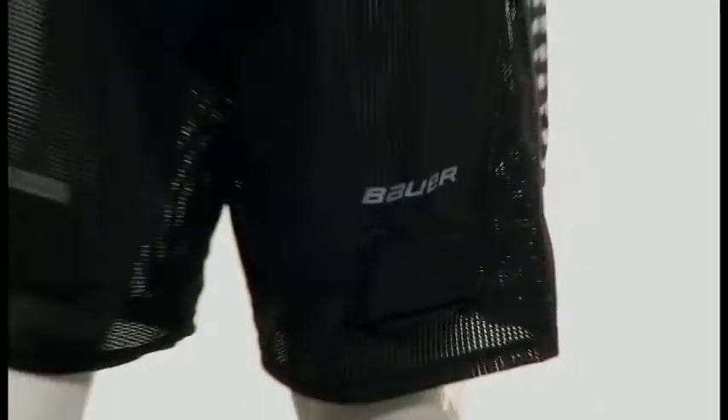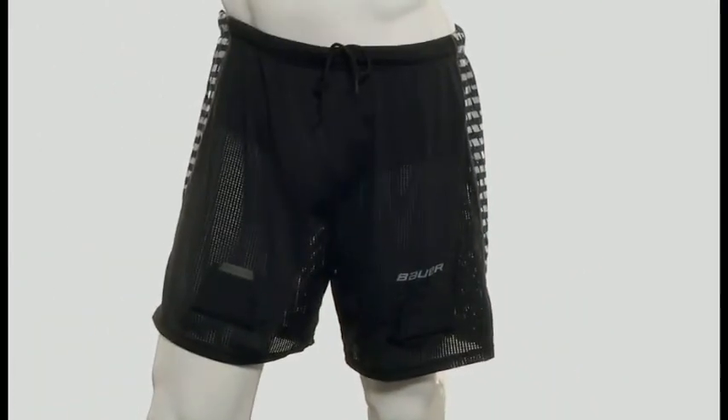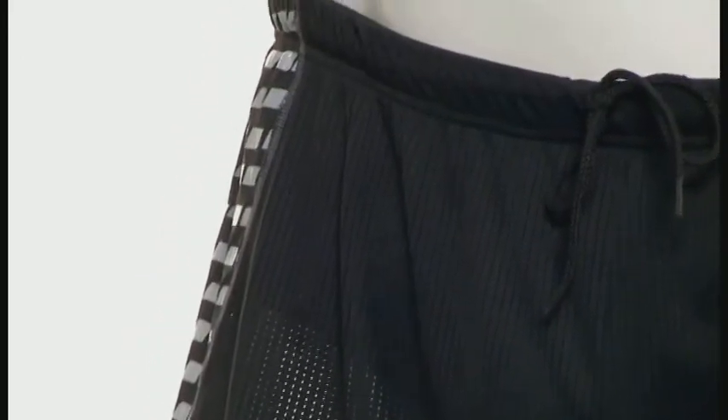My name is Beth Kroll and I'm a category manager for performance apparel at Bauer Hockey. Today I'm going to walk you through the features and benefits of our new premium mesh jock short. The Bauer premium mesh jock short is a hybrid style jock short for the player that likes the loose outer short but wants a compression internal fit.